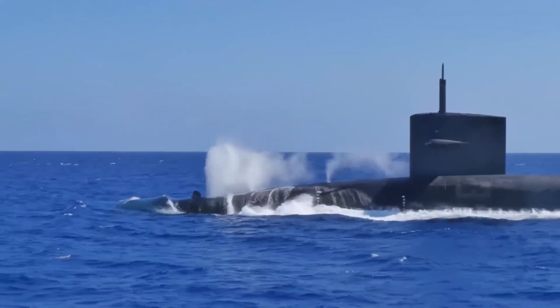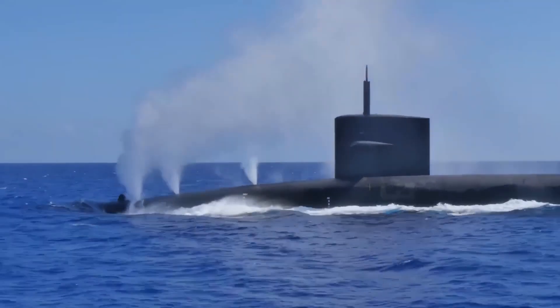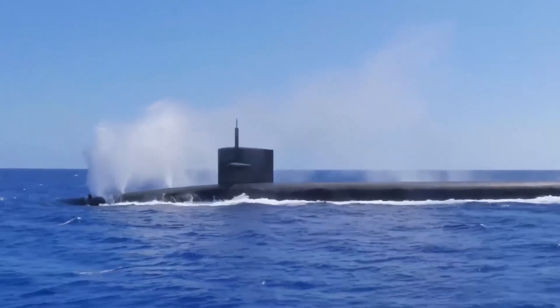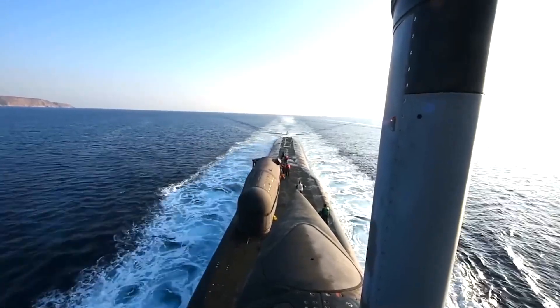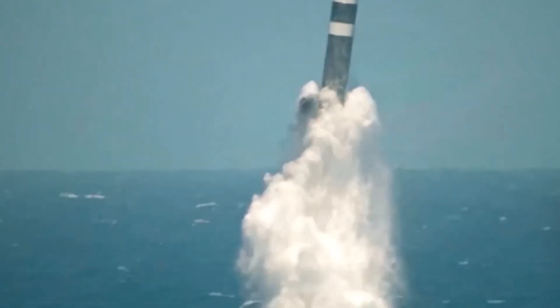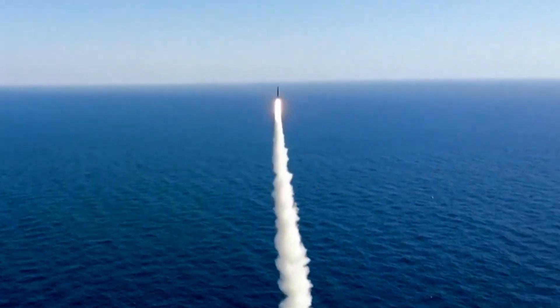Nuclear-powered ballistic missile submarines, also known as SSBNs or simply Boomers, play a vital role in safeguarding a nation's nuclear deterrent capabilities. Their primary function is to clandestinely carry and launch nuclear missiles from beneath the ocean's surface, offering a secure and stealthy platform.